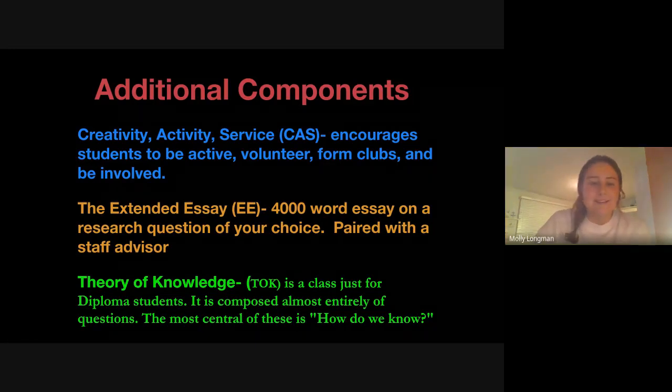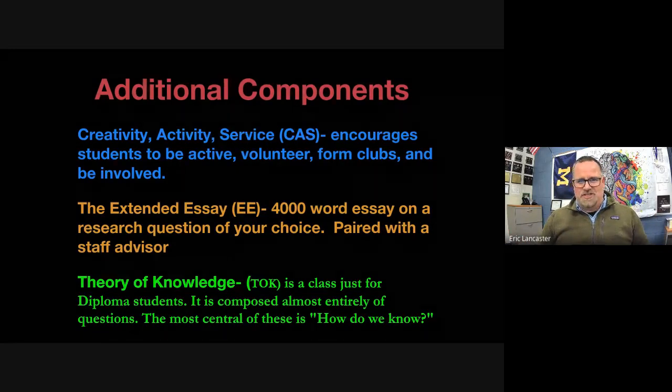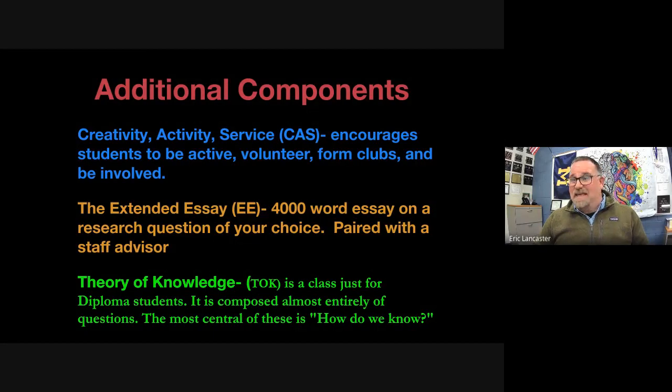Universities give positive feedback about how well IB students are prepared to write research. At 4,000 words, the Extended Essay can seem daunting, but the research and planning process is more intense than the actual writing — once everything is set, the writing is the easier part. By the end, students are proud of their work, and the types of research they'll face in college will feel like a breeze because of what they've already done.